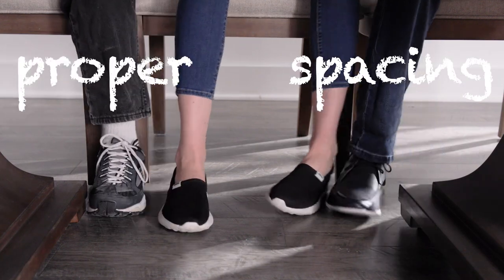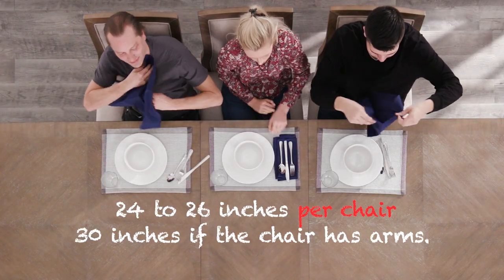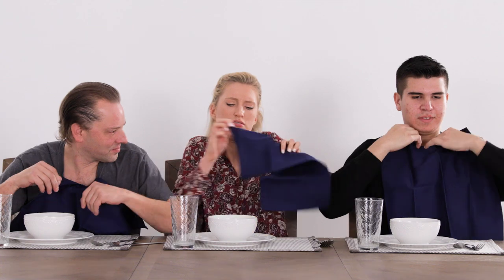Now let's talk about proper spacing for guests and their chairs. Allow 24 to 26 inches per chair, and 30 inches if the chair has arms. To avoid crowding, a minimum of six inches is required between chairs.